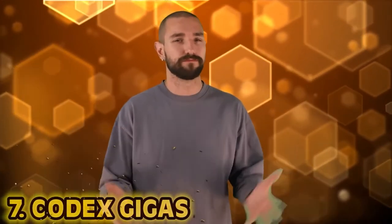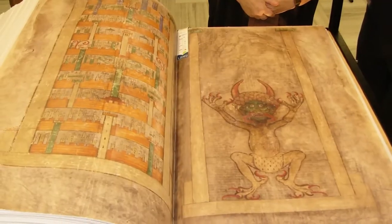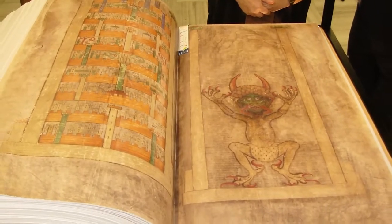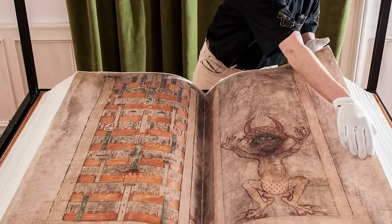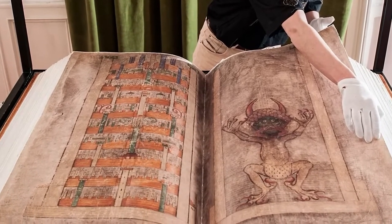Number 7: The Codex Gigas — basically translates to 'giant book,' and it's giant. 170 pounds, it's the largest medieval manuscript in the world, also known as the Devil's Bible, due to the highly detailed full-page portrait of Satan himself, the demonology written within, and the legend around its initial creation. Made from the skin of 180 donkeys, the famous myth is that a scribe traded his soul to the Prince of Darkness so that he could complete the contents of the universe written within this one book.